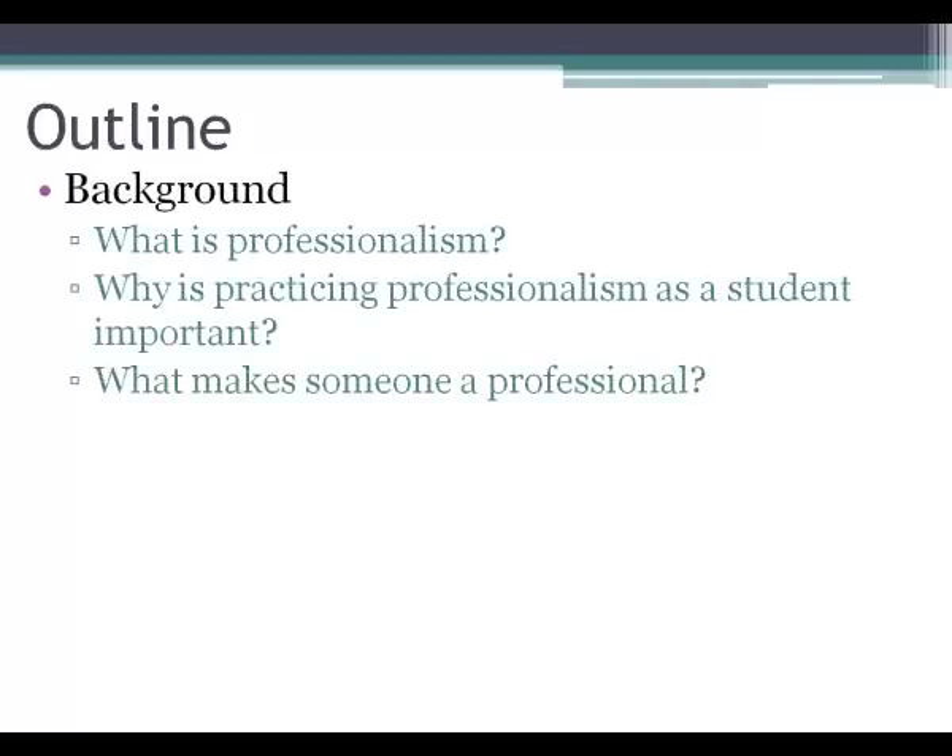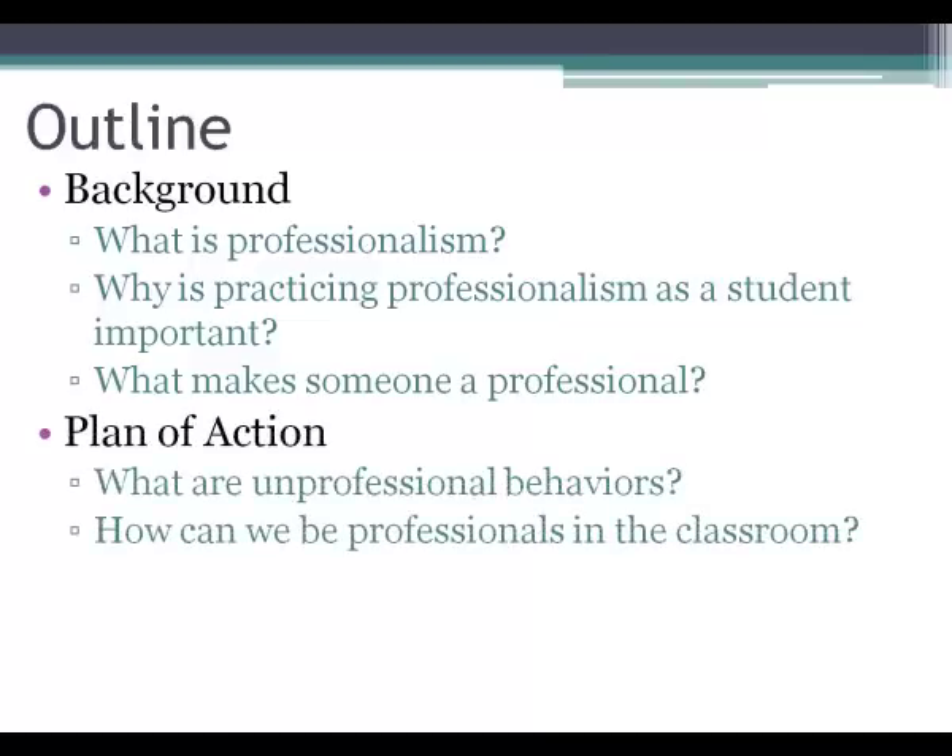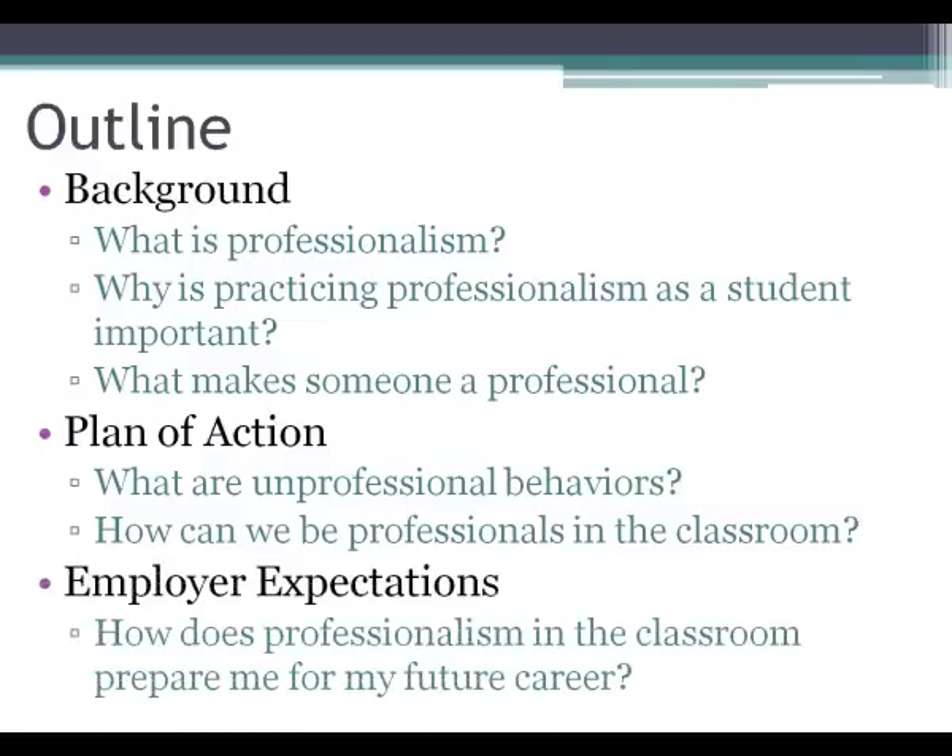So our outline for today: first, we're going to discuss what professionalism is and make sure everyone understands what we mean. Second, we're going to talk about why practicing professionalism as a student is important. We're going to discuss the key characteristics of a professional person, then some unprofessional behaviors we have observed in the classroom, and then professional behaviors you can practice. Finally, we'll tie it to employer expectations so you can see how being professional in the classroom will better prepare you for your future career.